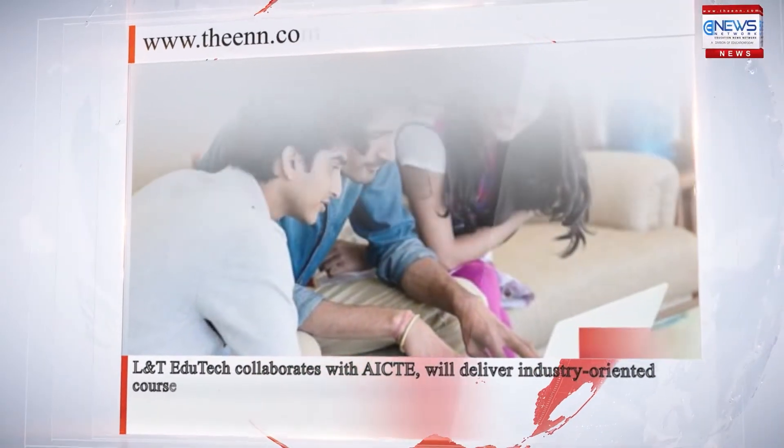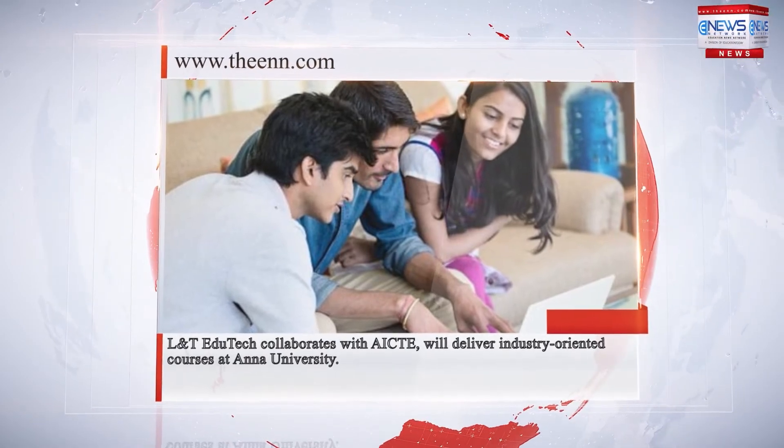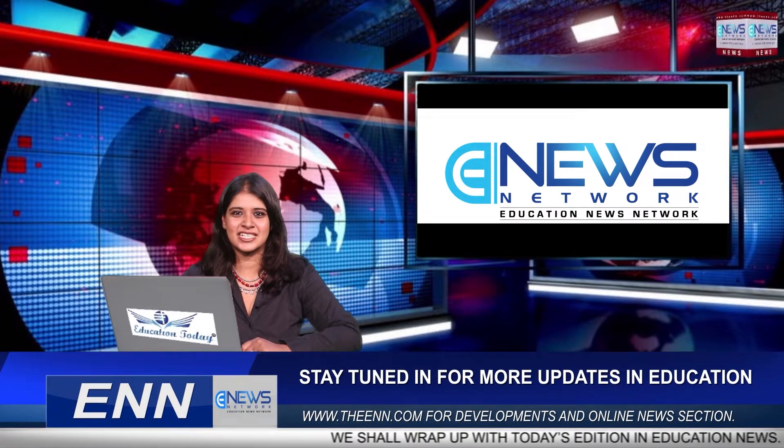L&T EduTech collaborates with AICTE to deliver industry-oriented courses at Anna University. Good afternoon and a warm welcome. You're watching Education News Network, where we get you the latest developments in education at the top of this hour.